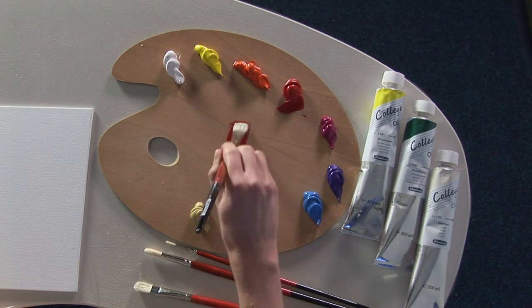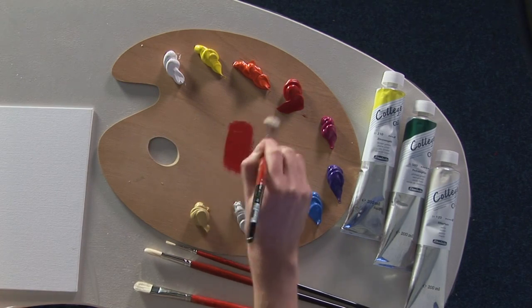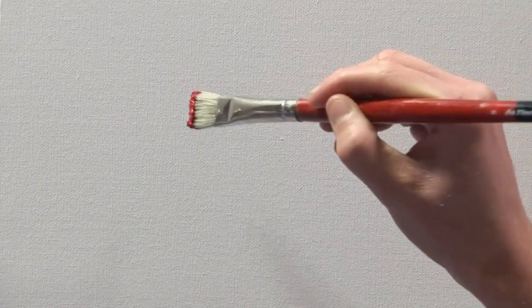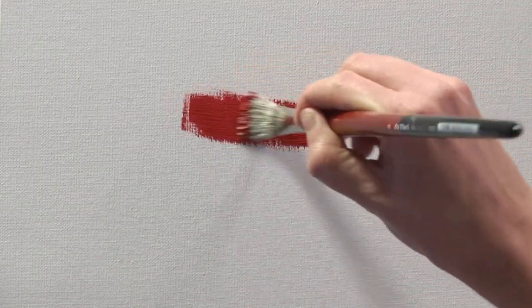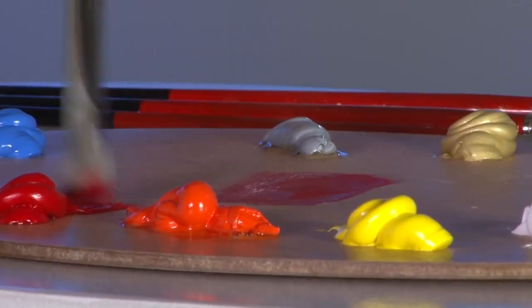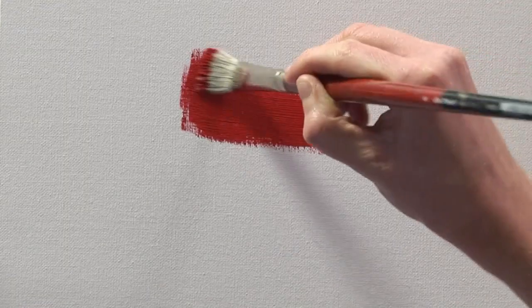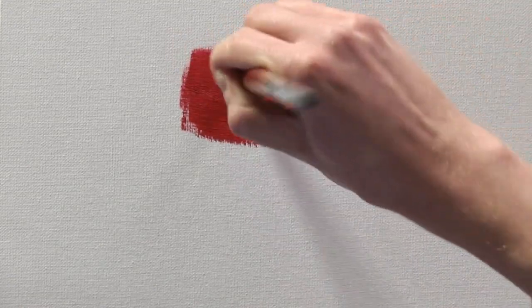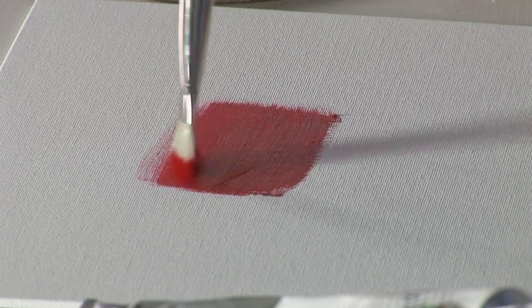The oils are easily mixed and have a smooth buttery consistency, which allows for both brushes and painting knives to be used. When desired, the brush strokes remain visible. The College Oils also benefit from a fast and reliable drying time.